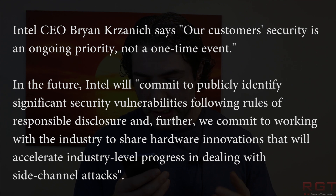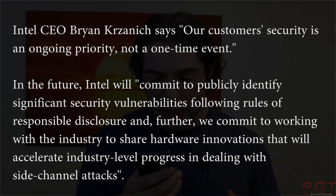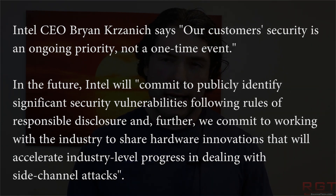Intel commit to publicly identifying significant security vulnerabilities following the rules of responsible disclosure. Further, they commit to working with the industry to share hardware innovations which will accelerate industry-level progress in dealing with side-channel attacks.